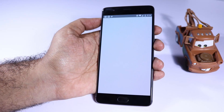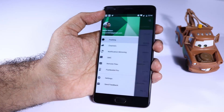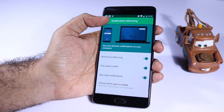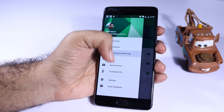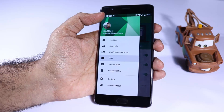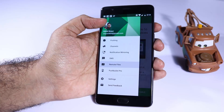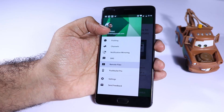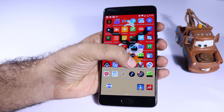Next we have Pushbullet. If you want to mirror your notifications from your phone to your desktop or your Google Chrome browser, this is the app everyone uses. Using this app we can mirror all the notifications from your phone to your PC. You can even reply to SMS and WhatsApp messages directly from your browser, and sync your clipboard and SMS from your device to your browser.